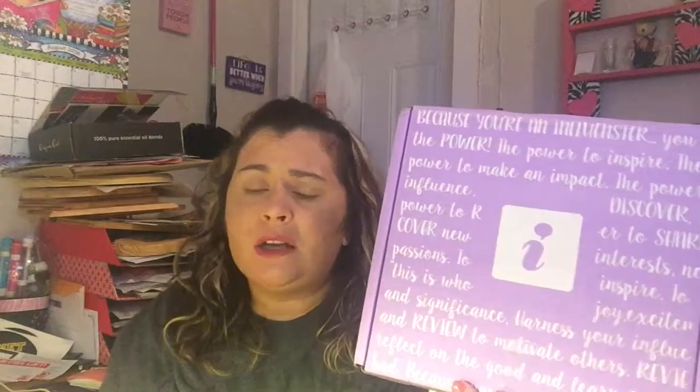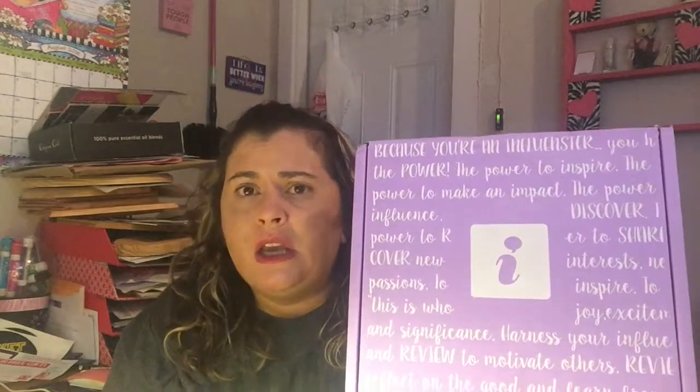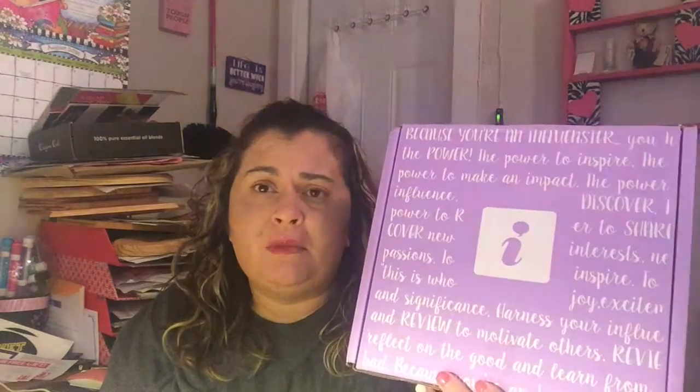Hey everyone! I am new to Influenster and the first box that I got offered — they call them campaigns — is the back to school VoxBox. That's what they call their boxes, they call them VoxBox. It's about sharing the products and sharing the VoxBox on social media, your blogs, and it's basically to show people new products and let you try new products or new variations. This is my first one and I'm going to show you what I got in it.